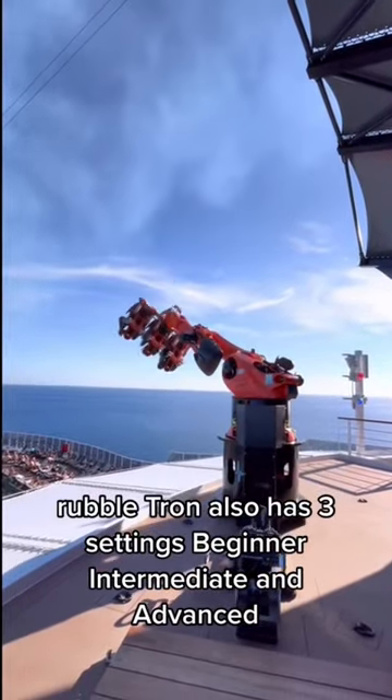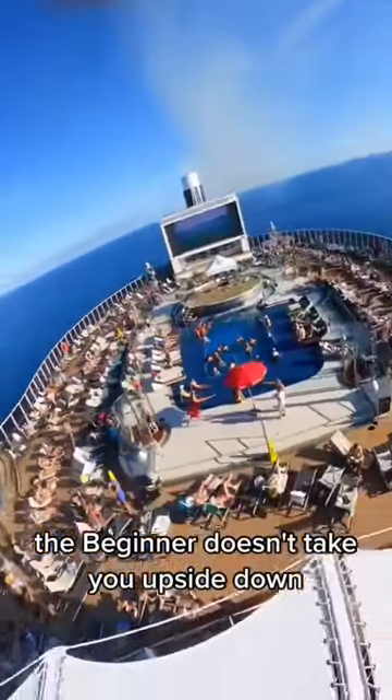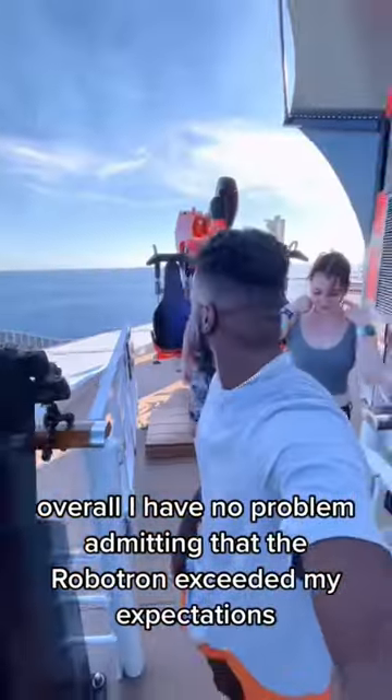Robotron also has three settings: beginner, intermediate, and advanced. The beginner doesn't take you upside down, while the intermediate and advanced will take you in all different directions. If you get a little queasy on roller coasters, then this may or may not be the ride for you. Overall, I have no problem admitting that the Robotron exceeded my expectations.